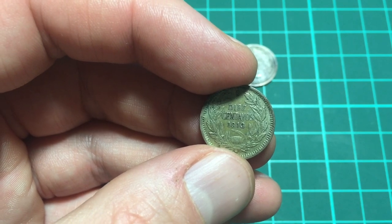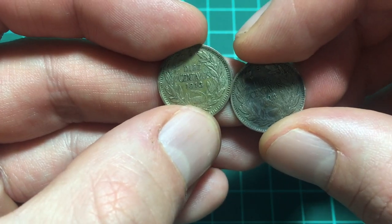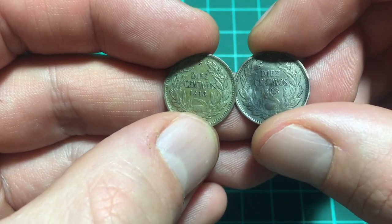These coins were only minted from 1908 — so this is the first year of mintage — until 1920, and they weren't minted every year.